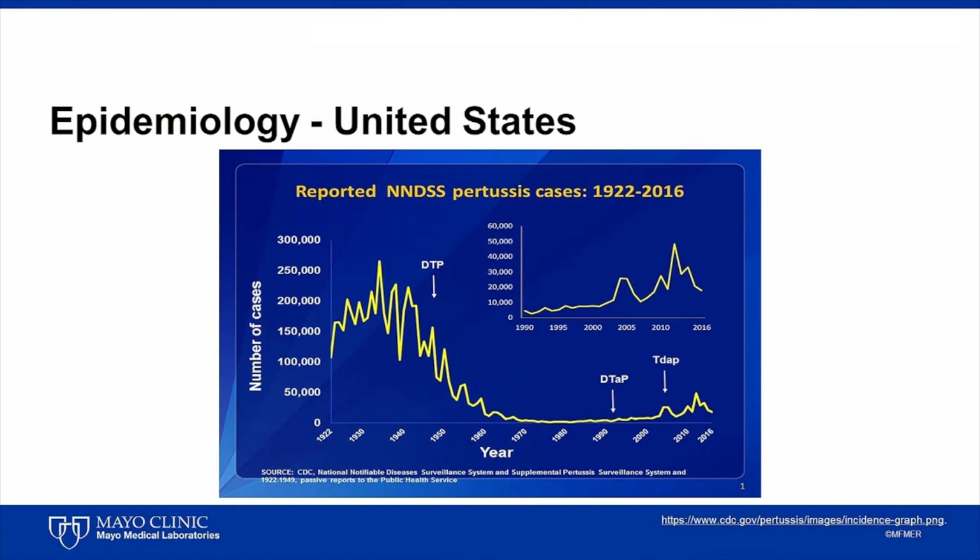Several factors have likely contributed to the recent increase in pertussis cases, including decreased efficacy of the current vaccines resulting in less long-term immunity, increased awareness and improved recognition of pertussis, improved laboratory diagnostics, increased surveillance and reporting of pertussis, and microbial evolution resulting in vaccine evasion.